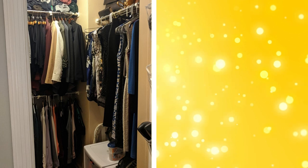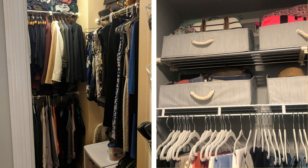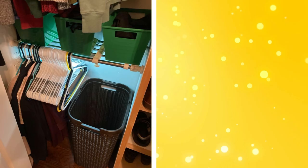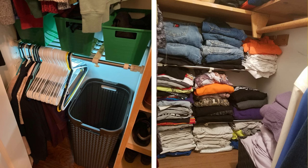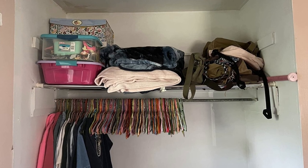19. Wardrobe shelves. Adding shelves to your wardrobe can provide extra storage space for clothes, shoes, or accessories. They help utilize vertical space and make items easier to see and access. You can purchase freestanding shelving units or install built-in shelves, depending on your preference and the space available in your closet. Remember to leave enough space between shelves to accommodate your tallest items.